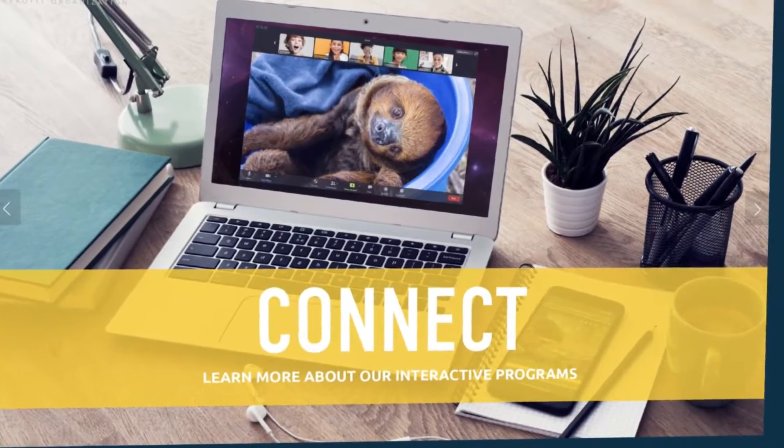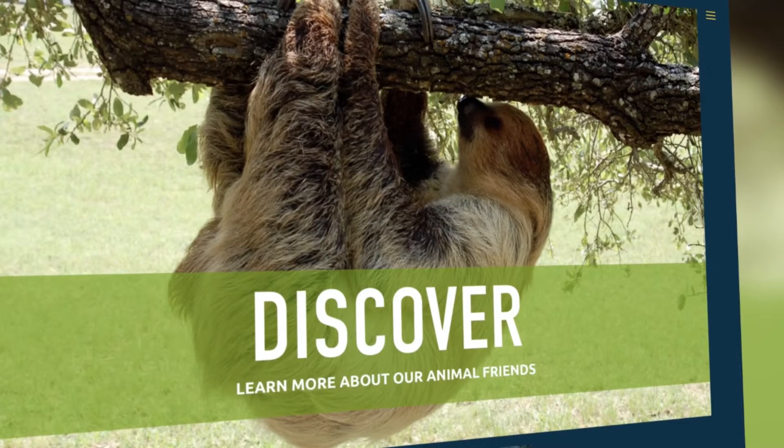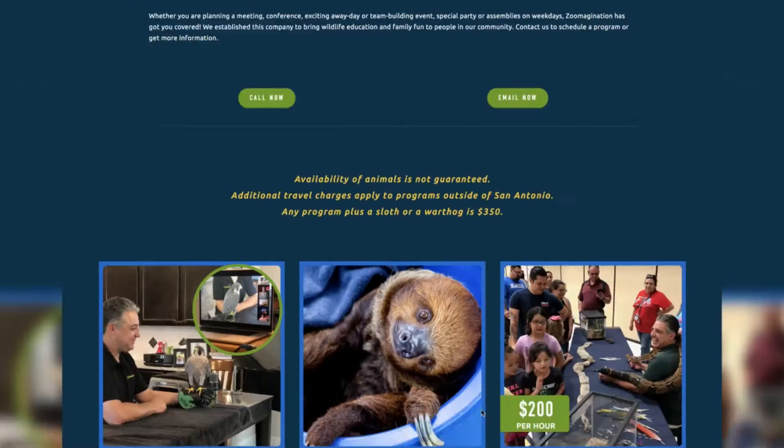Whether you're looking for a Zoom-agination in your virtual classroom or something in person with social distancing in mind, Zoom-agination has you covered.